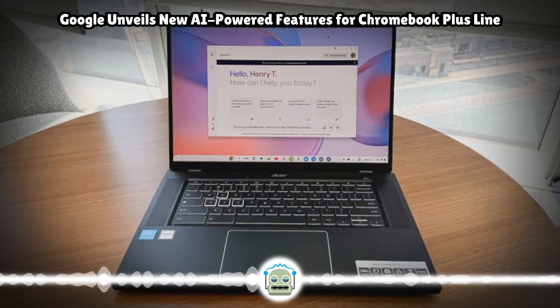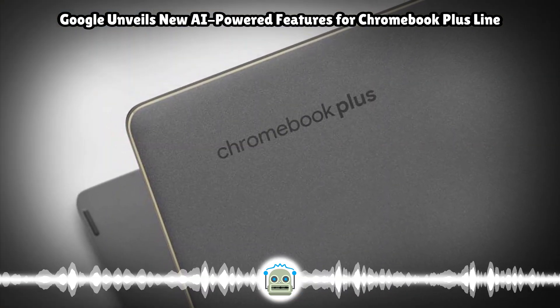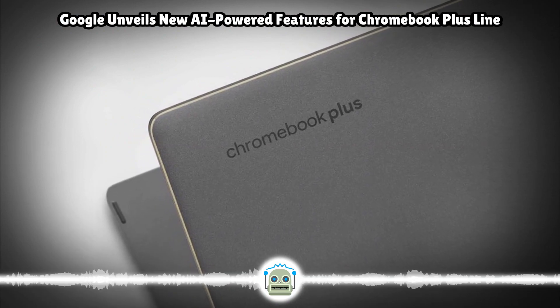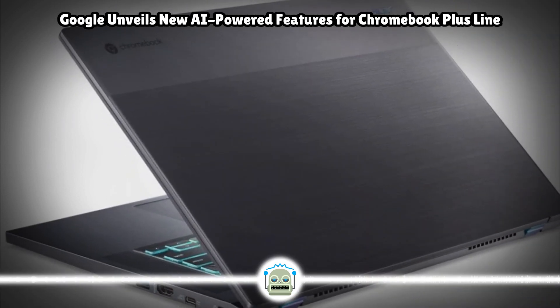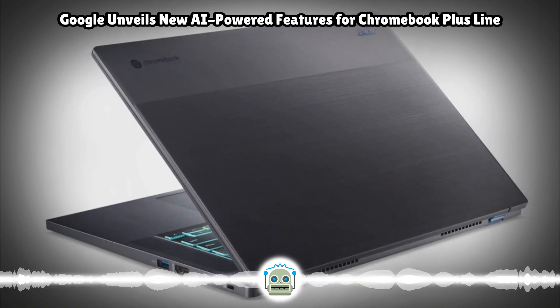Finally, Google is teasing some of the upcoming features coming to Chromebooks soon. Last year, the company introduced an accessible gaming mouse through Project Game Face, which allows players to control the device through face and head movement. Now, it is working on integrating this feature into Chrome OS to let users navigate the interface through gestures.